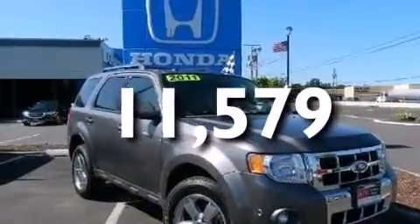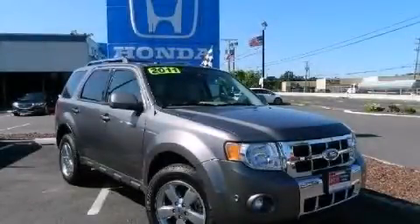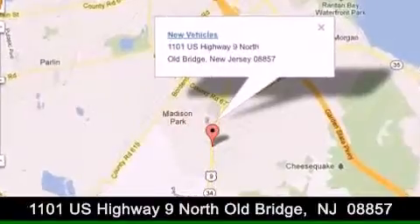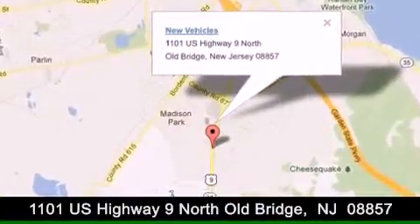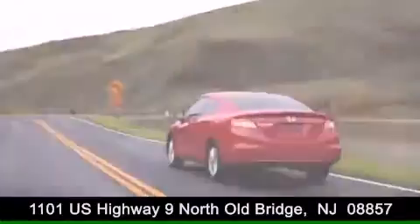This vehicle is sure to sell fast. Call and arrange your test drive today. DCH Academy Honda is conveniently located at 1101 US Highway 9 North in Old Bridge. Contact us today to find out about our financing specials or visit us at dchacademyhonda.com.